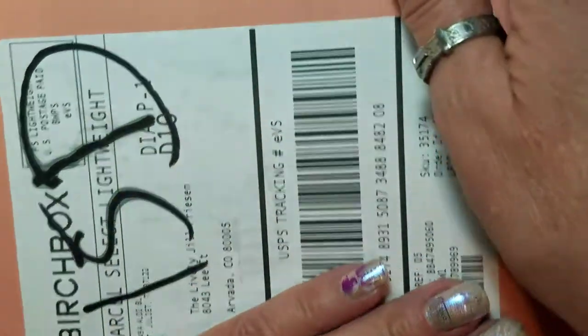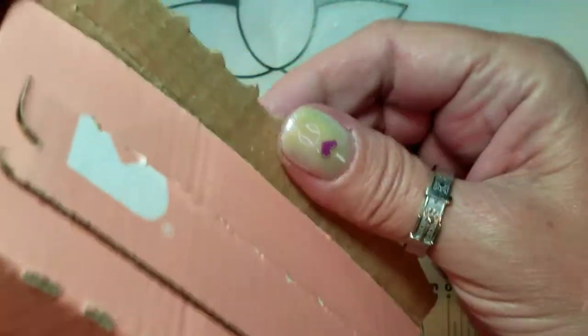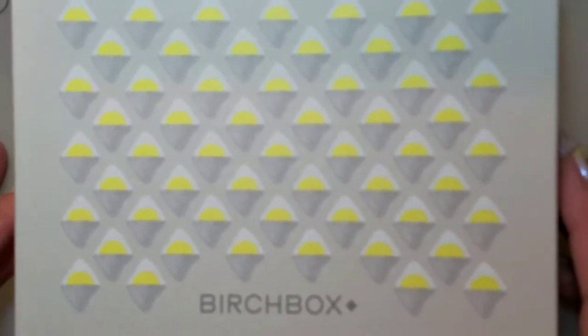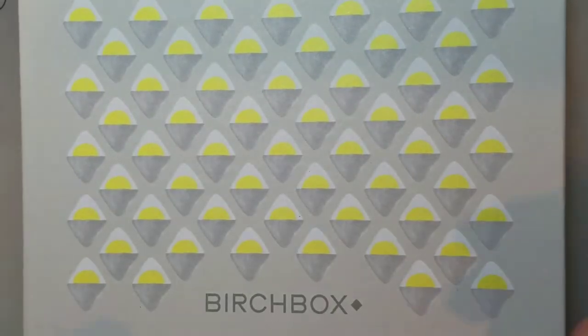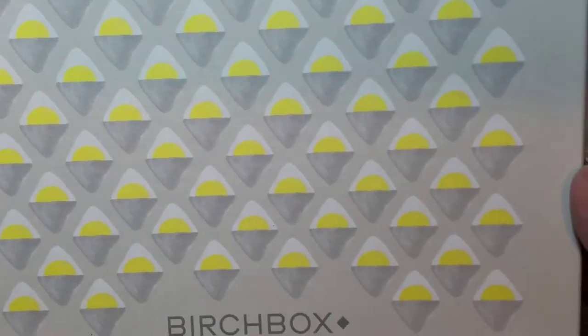This is this month's Birchbox unboxing. I just popped the end off so it would be easier — you don't have to see me wrestle a box. This is my second month getting Birchbox. It has a ten dollar subscription including shipping, and normally you get five to six sample size items, though sometimes they throw in a full size. This is the box — really cute, I like it.